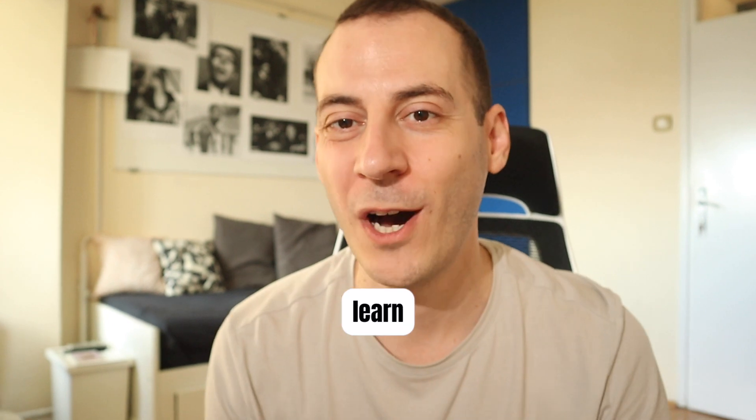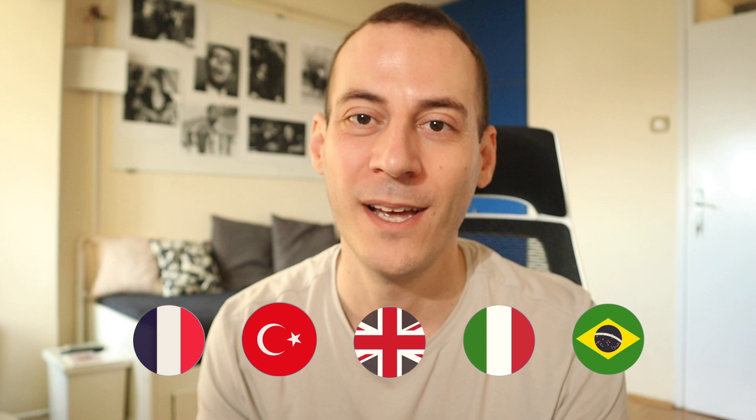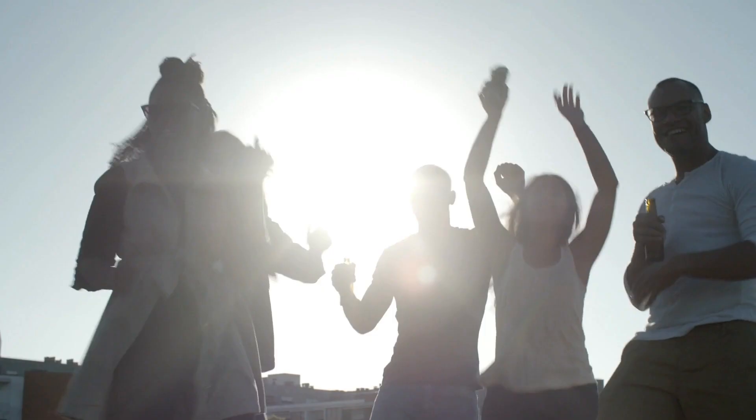You want to know how to learn more languages at the same time on your own and how to make this process effective and pleasant? You're at the right place because in this video I'm going to show you how I learn more languages at the same time and how I make this process interesting and fun.